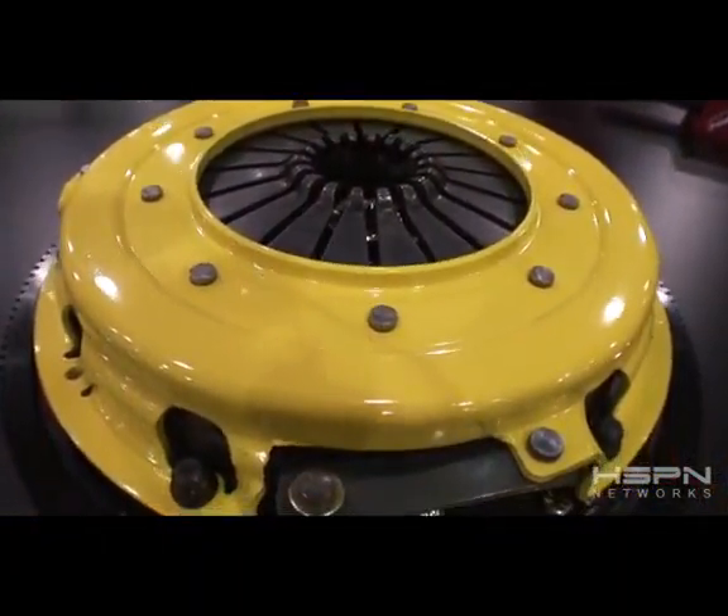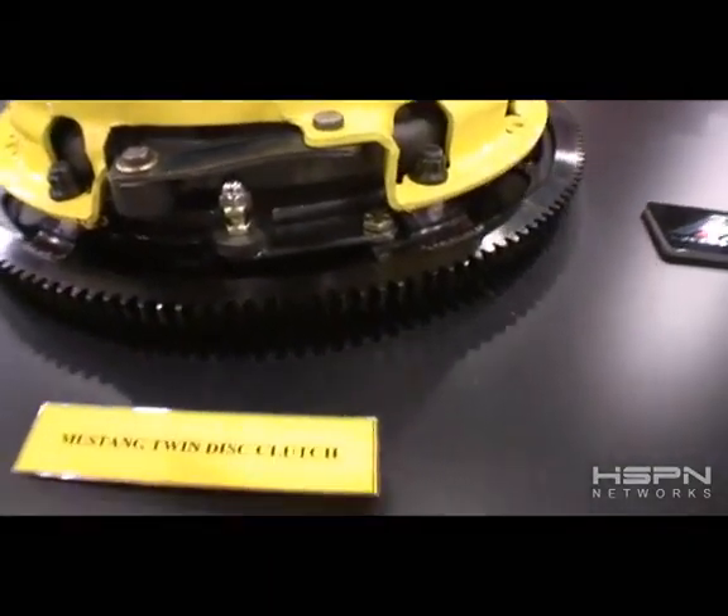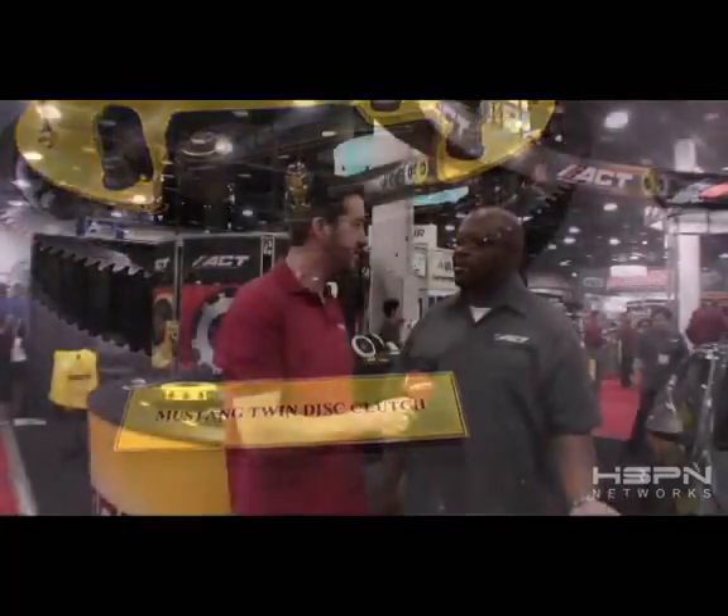We're also not forgetting the Mustang enthusiasts — we have a twin disc for the Mustang coming out. We also have the 08WX and the yet-to-be-released Evo X. Those are some of the new products we have coming out, along with solid center street discs that we have for existing applications.